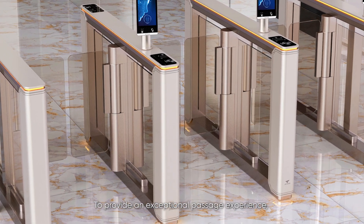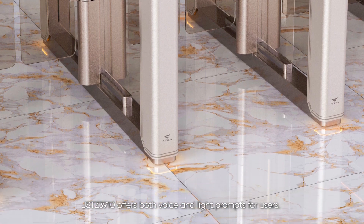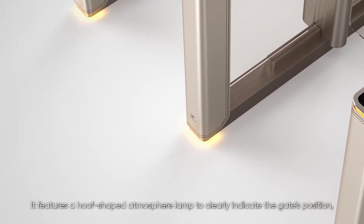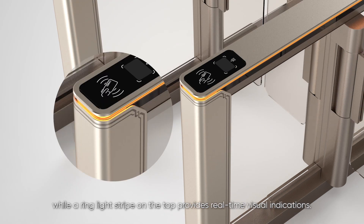To provide an exceptional passage experience, JSTZ 3910 offers both voice and light prompts for users. It features a hoof-shaped atmosphere lamp to clearly indicate the gate's position, while a ring light stripe on the top provides real-time visual indications.